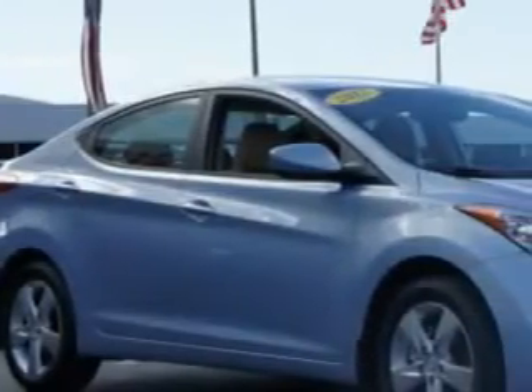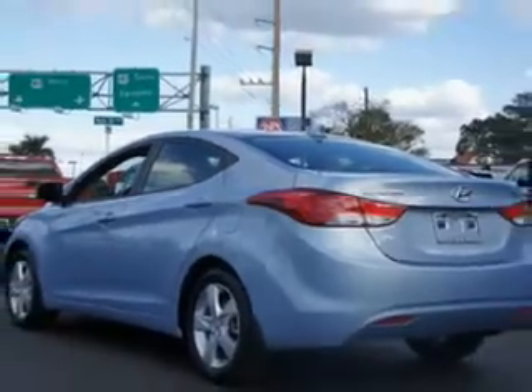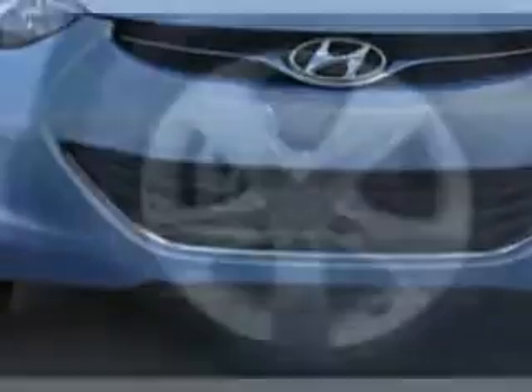Imagine driving this Blue Sky Metallic 2012 Hyundai Elantra GLS, equipped with a four cylinder engine and an automatic transmission. Enjoy this great car with features like power steering, power door locks, power windows, and trip odometer.